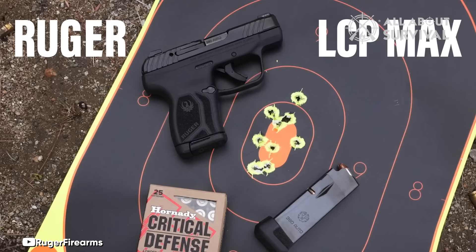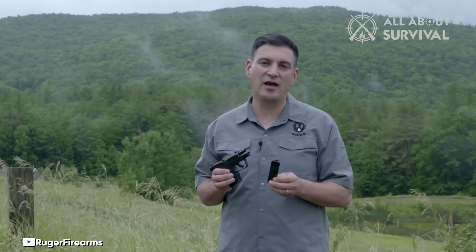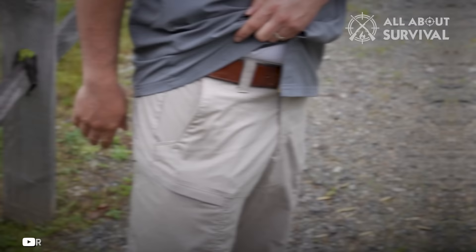It features a commendable trigger and quality sights, a rarity in the world of compact pistols. The LCP Max is exceptionally easy to conceal, ensuring you can carry a firearm with you wherever you go, even if it's not as potent as a 9mm. If you're in the market for a diminutive pistol, the LCP Max should definitely be on your radar.